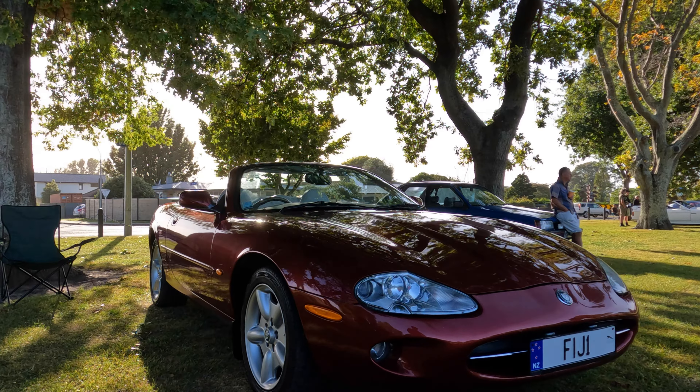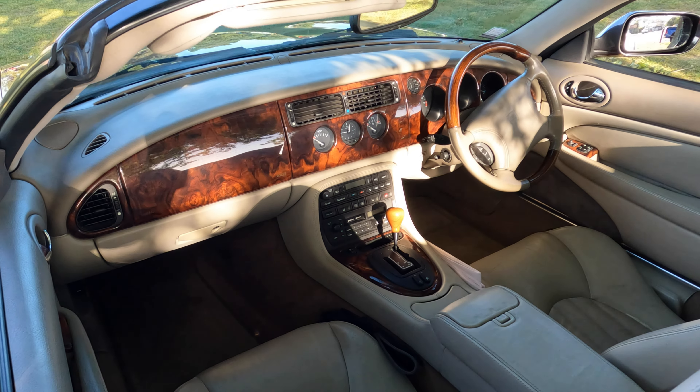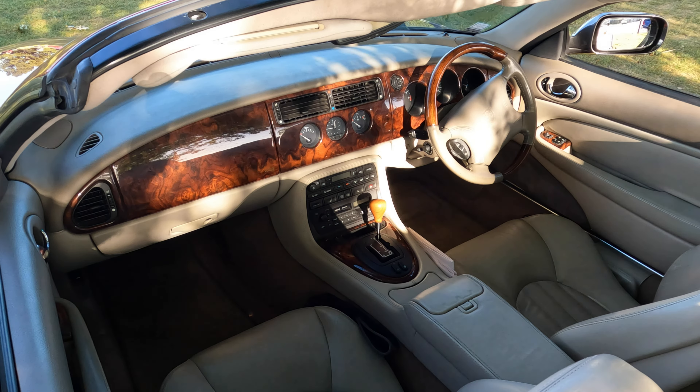I know this is subjective, but for me the most beautiful car at the show: a 1997 Jaguar XK8. Fitted with Jaguar's 4 litre engine, a gorgeous interior, and just the most lovely red colour bodywork. Very attractive.